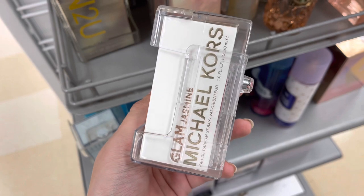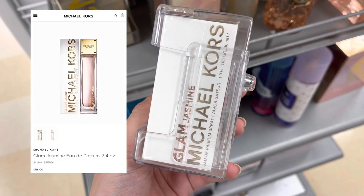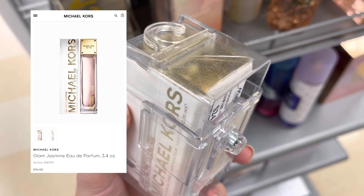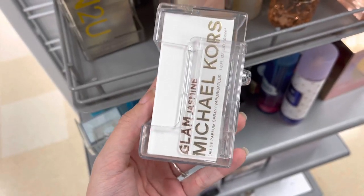I am going to be starting in the perfume section, and the first perfume I saw was this Michael Kors Glam Jasmine perfume. This retails for $116.